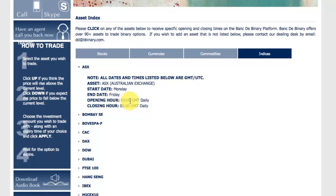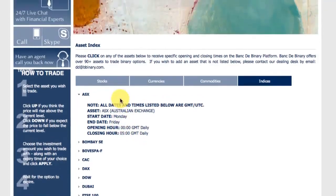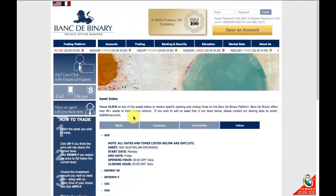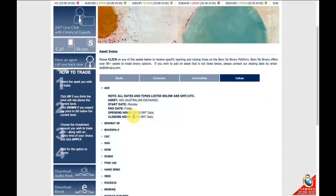So obviously that's going to be 10 o'clock in the morning our time and the closing time of five o'clock in the afternoon, Monday to Friday. So if that's a particular index that you want to trade, that's when you can come to Bank to Binary and trade that particular stock.